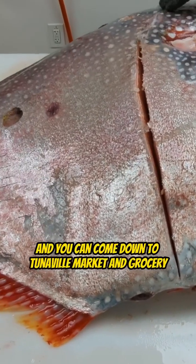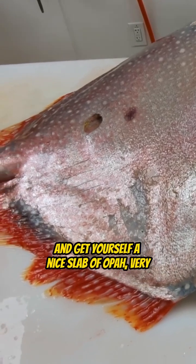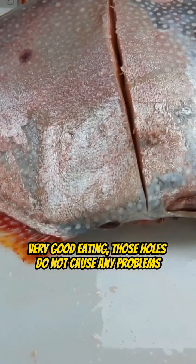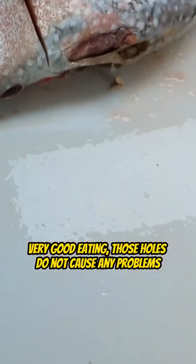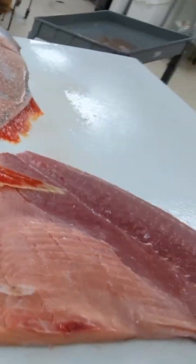He's going to fillet it up. You can come down to Tunaville Market and Grocery and get yourself a nice slab of Opa. Very, very good eating. Those holes do not cause any problems — those holes are made by a cookie cutter shark. Yes, they are.